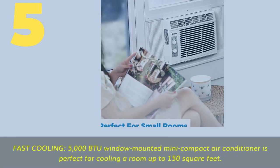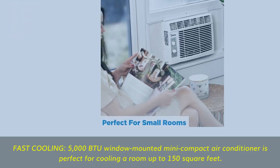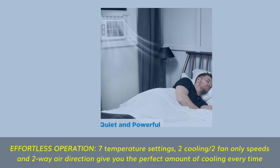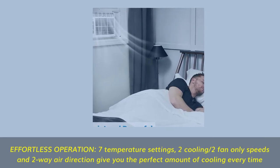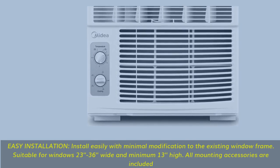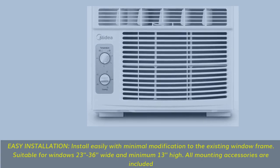Number 5. Fast cooling — 5,000 BTU window-mounted mini compact air conditioner, perfect for cooling a room up to 150 square feet. Effortless operation: 7 temperature settings, 2 cooling and 2 fan-only speeds, and 2-way air direction give you the perfect amount of cooling every time. Easy installation — install easily with minimal modification to the existing window frame, suitable for windows 23 to 36 inches wide and minimum 13 inches high. All mounting accessories are included.